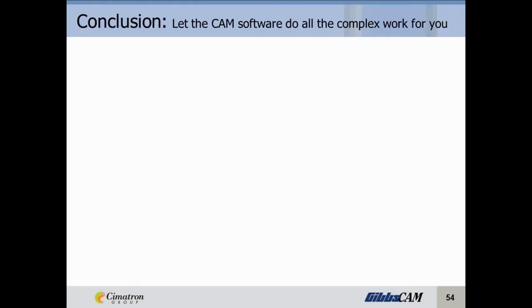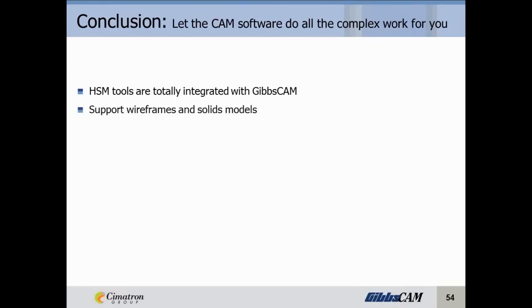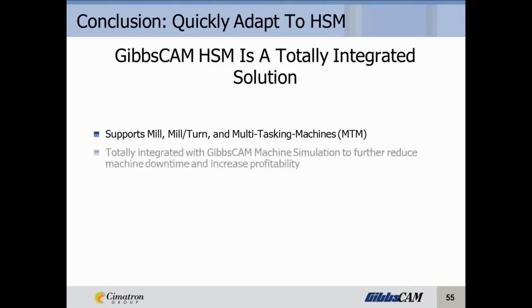In conclusion, programming high-speed machine toolpath is no more difficult than normal CAM programming and can actually be faster. Let the CAM software do all the complex work for you. High-speed machining tools like Volume Mill, plunge roughing, and 5-axis morphing are totally integrated with GibbsCAM, using the same menus and the same interface, conforming with the entire GibbsCAM programming flow. High-speed machining can support wireframe and solid models — any time saved importing models is time saved programming the part. These tools can be combined to optimize part production and quality. GibbsCAM high-speed machining is a totally integrated solution supporting mill, mill-turn, and multi-tasking machines.